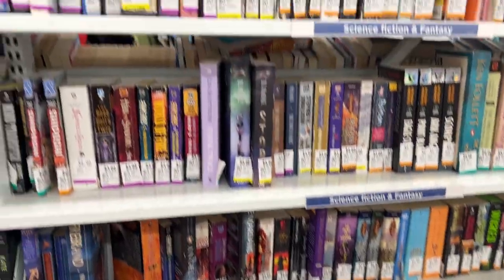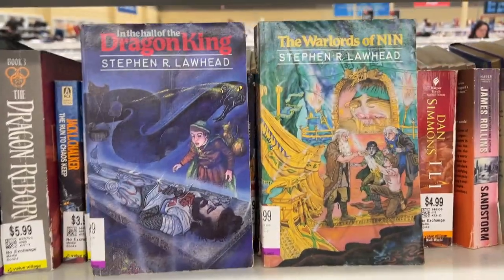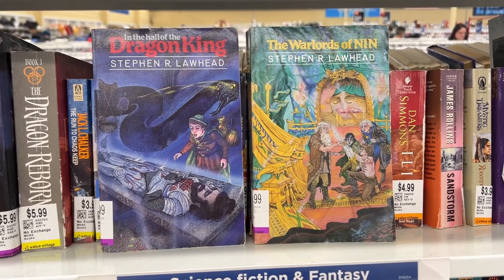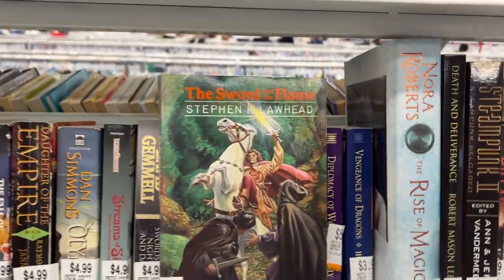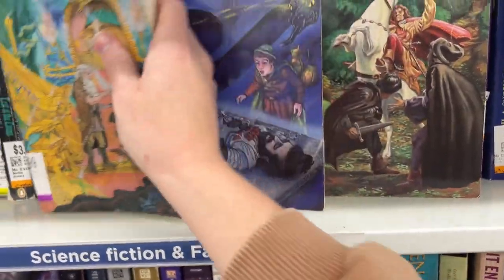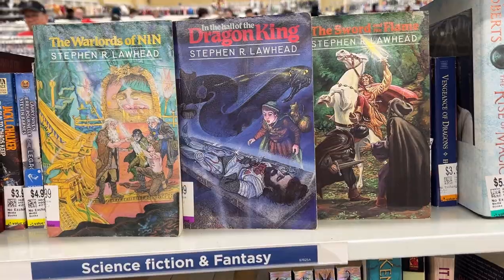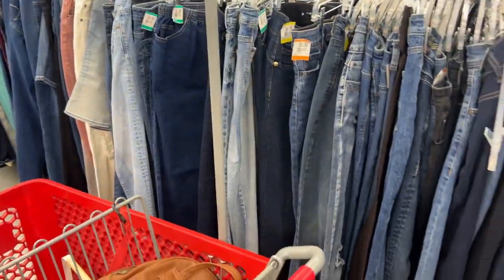Okay, maybe just a brief browse. Look at these super cool vintage copies of these two Stephen Lawhead books — I already have these in a different edition, but these are just way too cool. And I just found the third one! They have the complete series in this vintage edition. What am I gonna do? Okay, let's not get distracted any longer and let's browse the jeans.